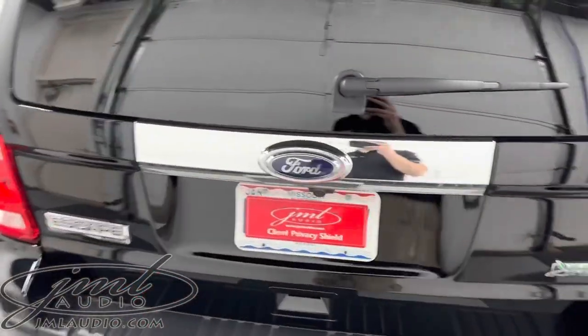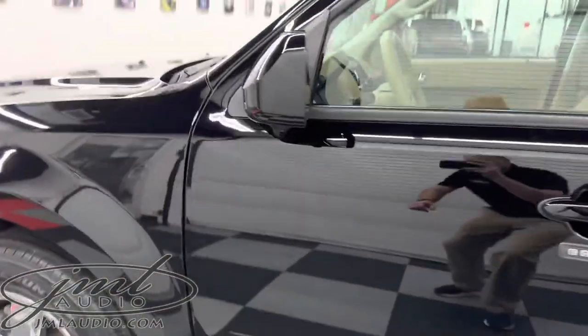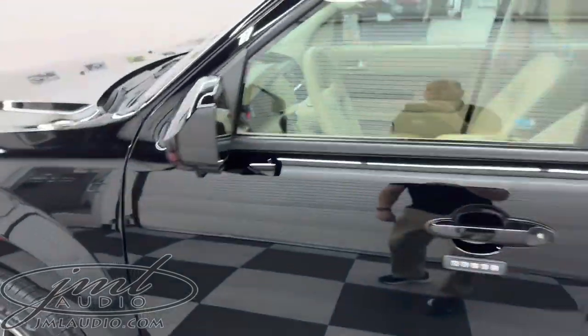At the back of the vehicle we maintain the original factory backup camera integrated into our new technology package. We also added a set of lane departure cameras, one off to each side, that shows your blind spots while you're driving.